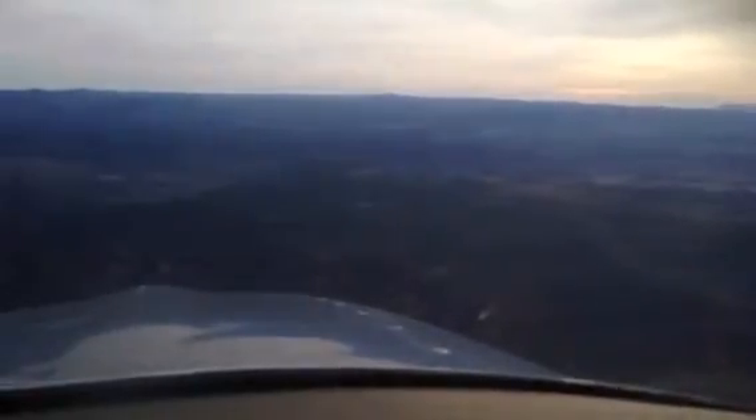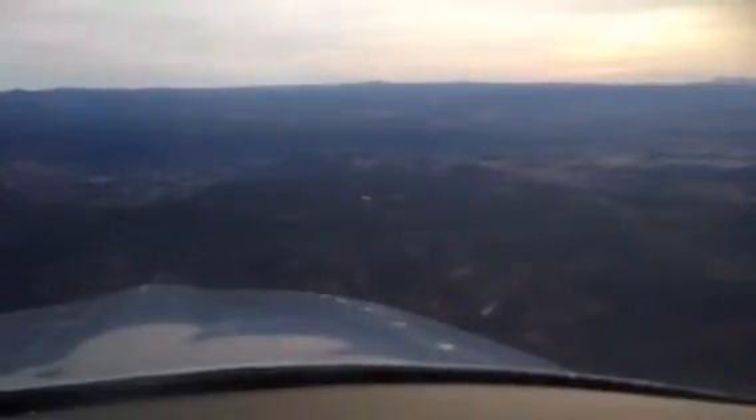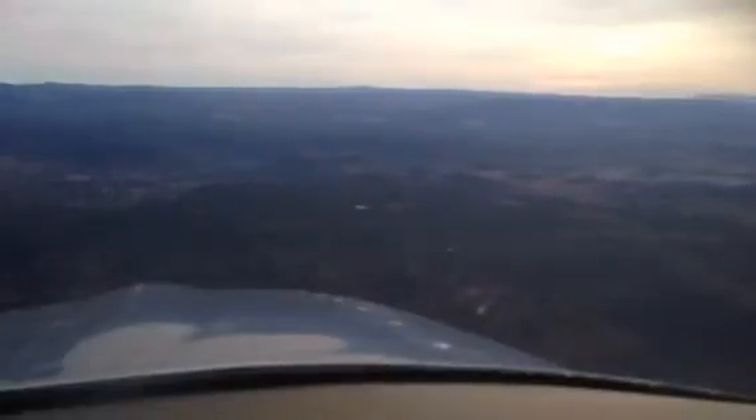7500. I'm just crossing over the approach line for 21. Which way are you departing? We'll be departing 21, left crosswind departure to the northeast. So perhaps you can give us a little room.